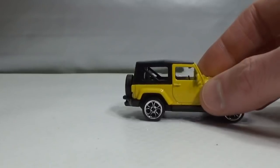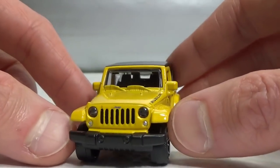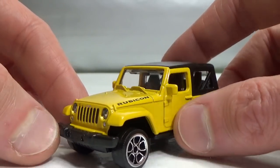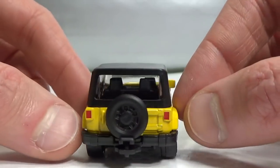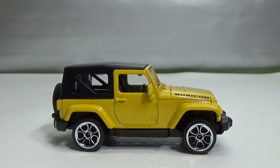Maybe you want to see the Jeep Wrangler. It has lens headlights, a very nice detailed grille, Rubicon on the hood or bonnet, a plastic top, tail lights, and spare wheel. That's it for this video. Thank you very much for watching. Please like and subscribe if you haven't already. I hope to see you again next time. Bye bye.